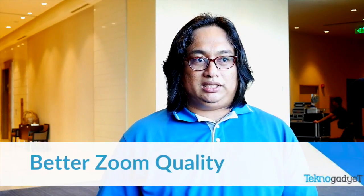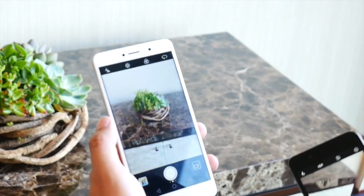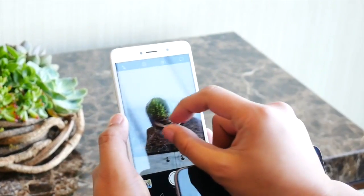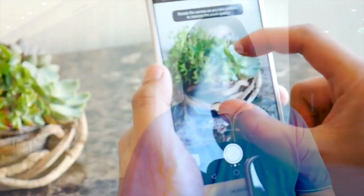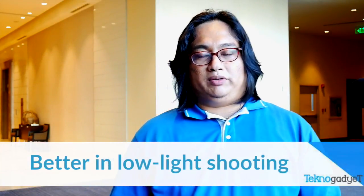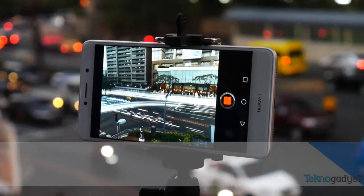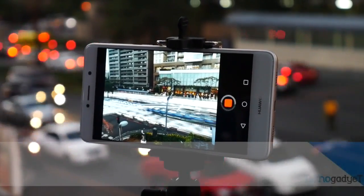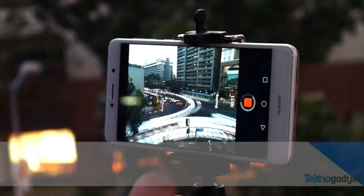Third is better zoom quality. With two cameras working side by side, focusing and zooming on a subject still retains more detail and quality. Fourth is better low light performance. With two cameras, the setup is able to gather more light to deliver better images in low light or non-ideal light conditions.